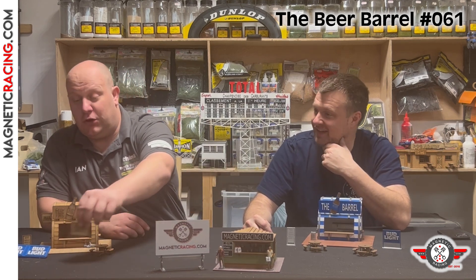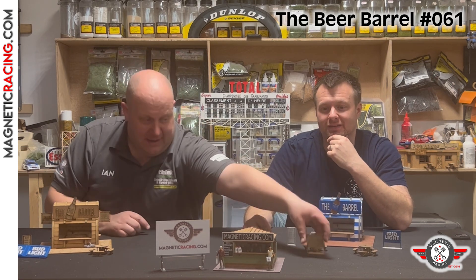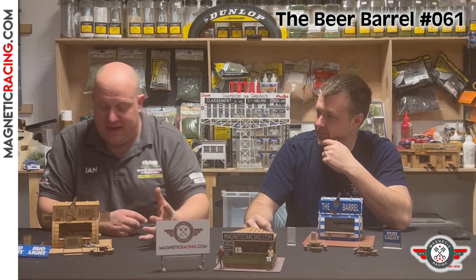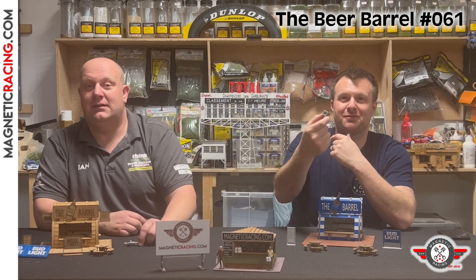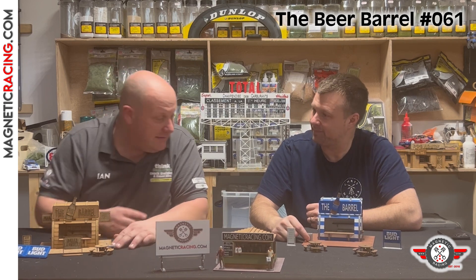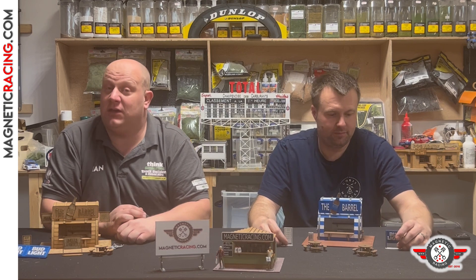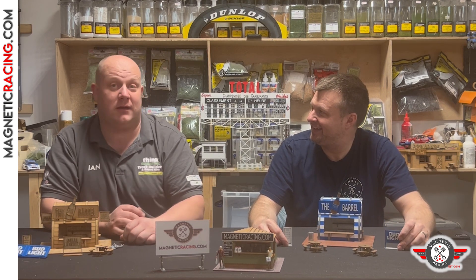You could even use the sign saying 'Beer Barrel 500 yards' as a directional marker so your race fans know exactly where to get their beers. The kit also comes with a little bin, and inside there's a little chair so that when the workers don't have a queue — which isn't very often at a race track — they can have a little rest. Workers' rights matter!